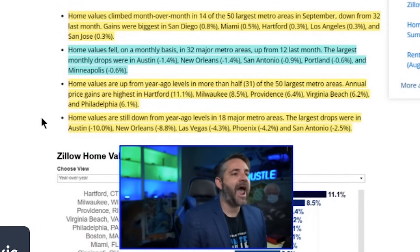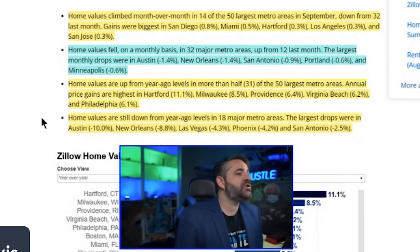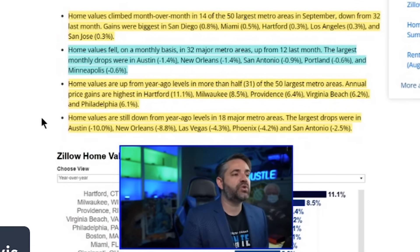Annual home price gains are highest in Hartford, Milwaukee, Providence, Virginia Beach, and Philadelphia. Meanwhile, home values are still down from a year ago in 18 major metro areas — these markets were never able to fully rebound, meaning they'll lose even more from peak. Number one is Austin at a loss of 10 percent, followed by New Orleans at 8.8 percent, Las Vegas at 4.3 percent, Phoenix at 4.2 percent, and San Antonio at 2.5 percent.